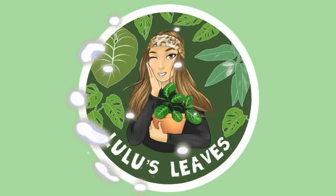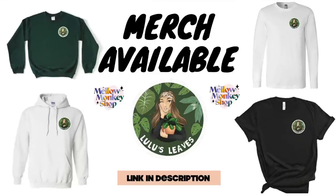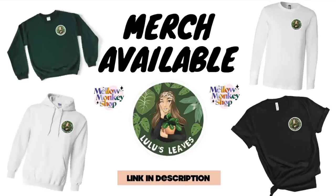Hello guys and welcome back to my channel. My name is Lucia and this is Lulu's Leaves. In today's video we are going to be doing a really casual vlog. I was actually able to work out a trade so I'm really excited about that and I'm going to be going to pick up that plant today. I want to show you guys me prepping that plant for the trade and then the actual trade and what I'm getting out of it.